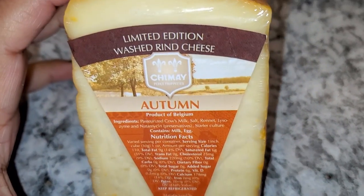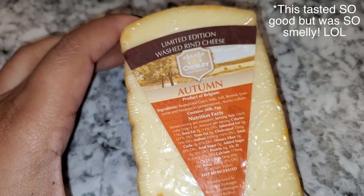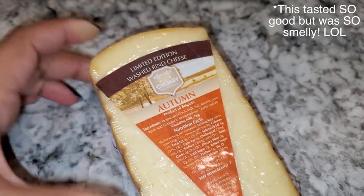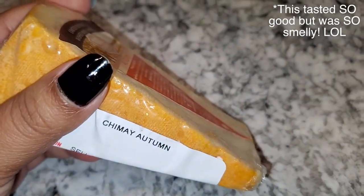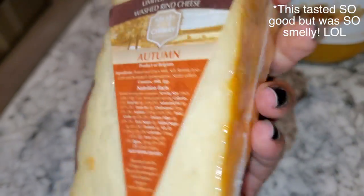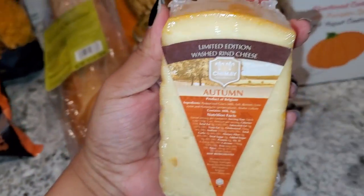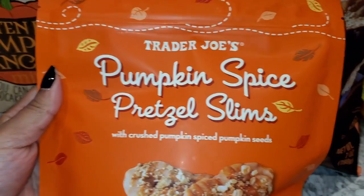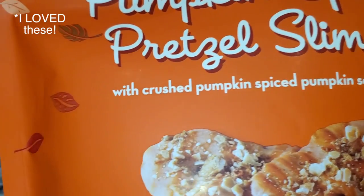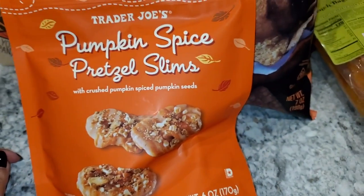For the cheese board I got this autumn shimmer cheese — I'm not really a cheese person so I'm not even sure of the exact name, but it looks really good. I'll let you know what I think on my Instagram, so make sure you're following me there. I also got pumpkin spice pretzel slims with crushed pumpkin spice pumpkin seeds on top — that looks really good.